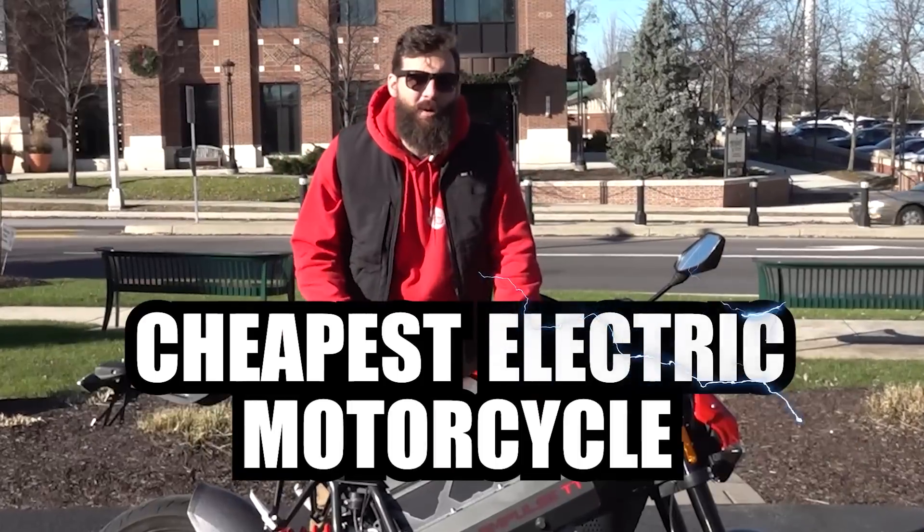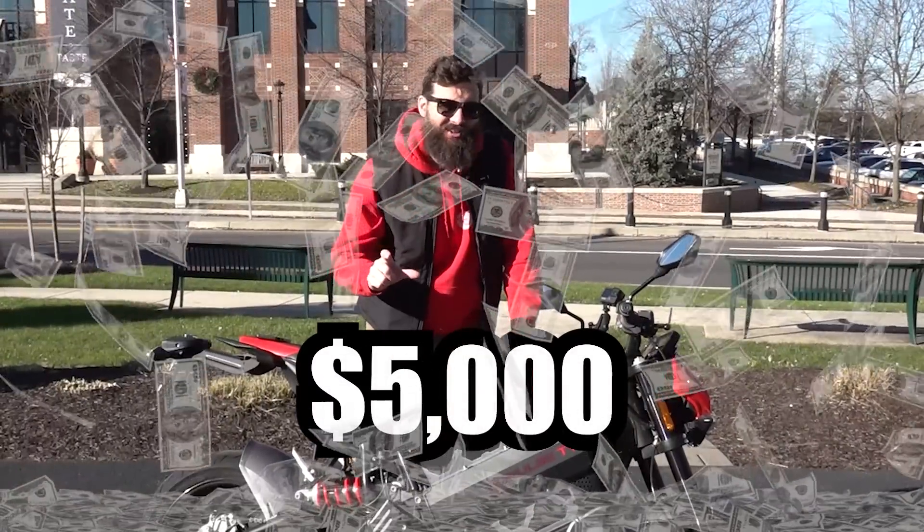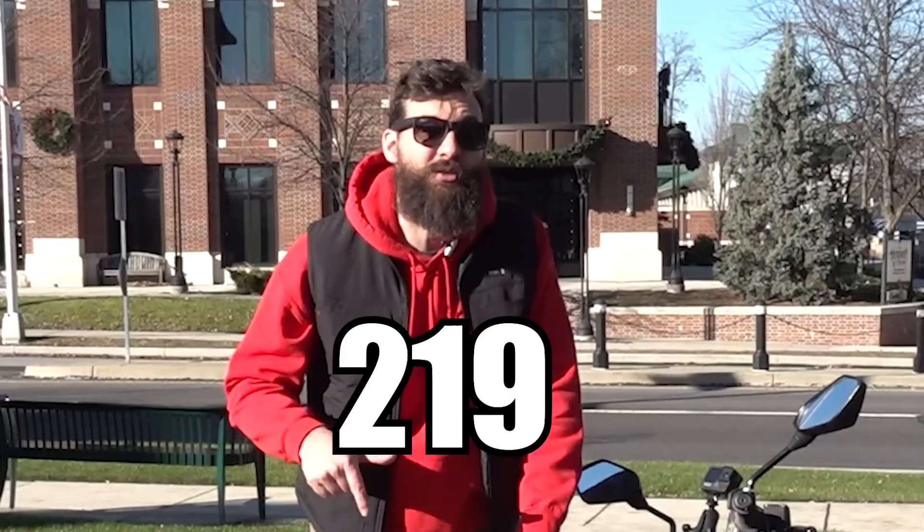This right here is the cheapest electric motorcycle that I could find on the internet, and it only cost me $5,000. That's even cheaper than the cheapest electric bike I found at the auction. And it's one of 219 ever produced, making this one of the rarest motorcycles that I've ever owned.